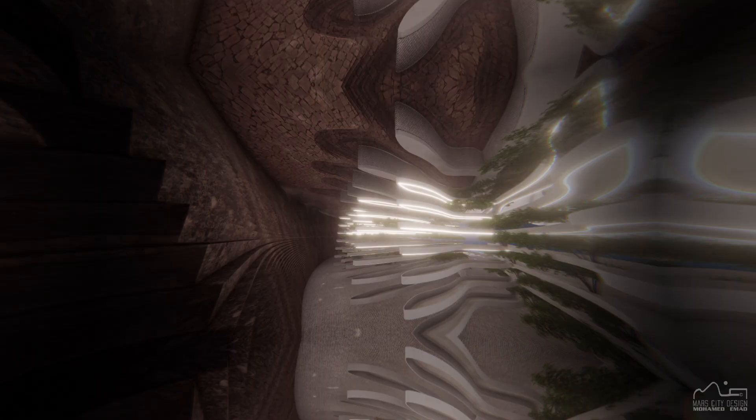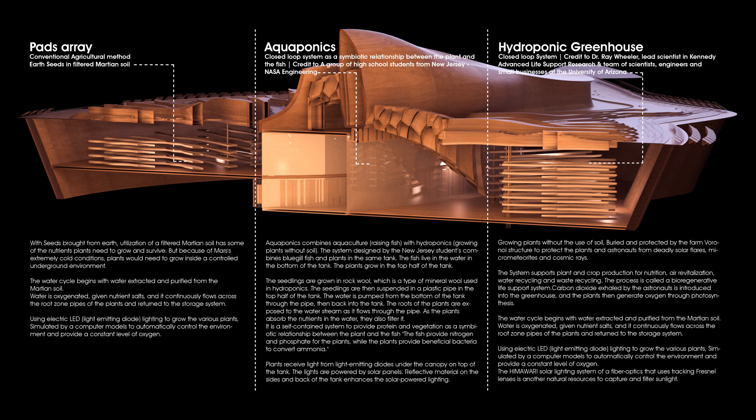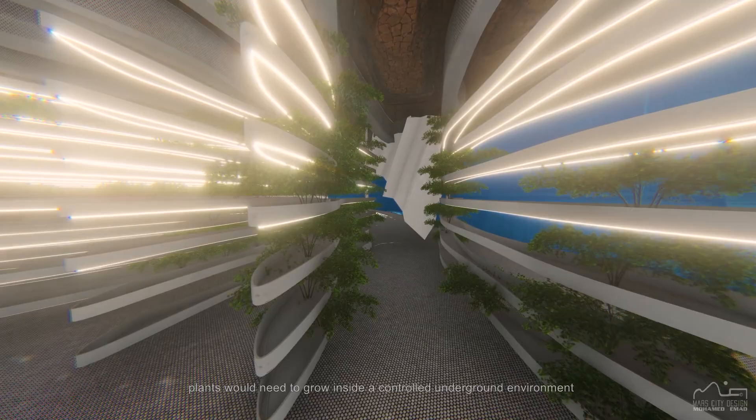The self-sustaining food supply systems include three different agricultural systems: Pads Array, Aquaponics, and Hydroponic. They are designed to grow a variety of food menus in closed loop systems. But because of Mars's extremely cold conditions, plants would need to grow inside a controlled underground environment with LED lights for the photosynthesis process.